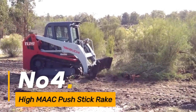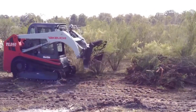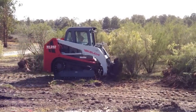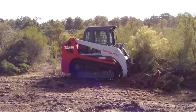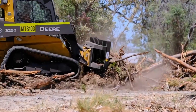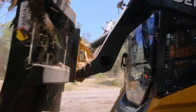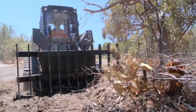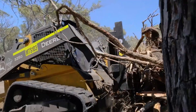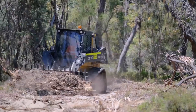Number four, the High M-A-A-C Push Stick Rake is a versatile implement for pushing and gathering loose materials. Its robust construction and wide working width make it effective in various applications, from cleaning up construction sites to clearing agricultural fields. The machine's design allows for quick and efficient collection of debris, reducing the time and effort required for manual cleanup. The High M-A-A-C Push Stick Rake's adaptability and durability make it a valuable asset for enhancing work efficiency in tasks involving material handling and site maintenance.